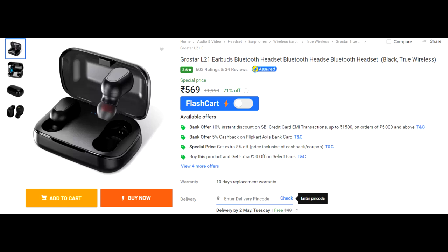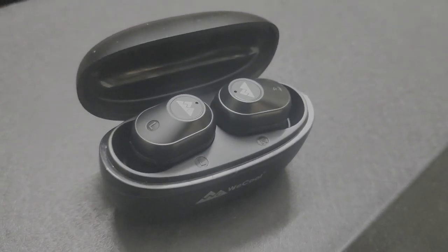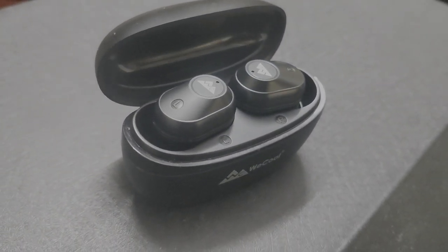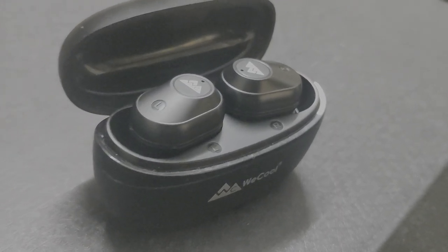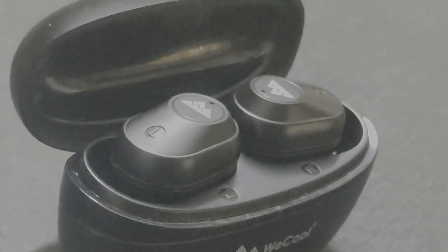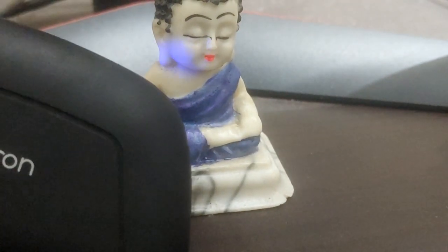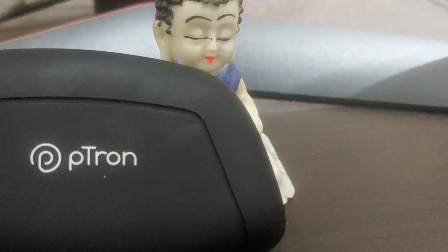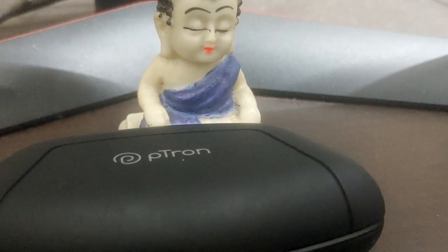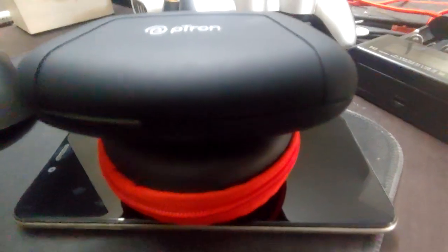The ones I have are from brands Petron and WeCool. We already did a review on one of these brands, but I don't necessarily call these 'brands' — that term is very prestigious in my opinion. These are most likely resellers or traders. Brands should have a proper R&D team and their own unique designs. Only then can we consider them a proper brand.